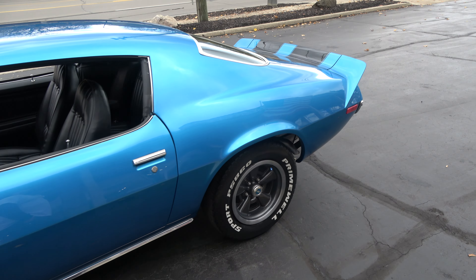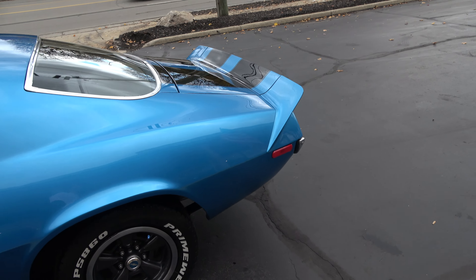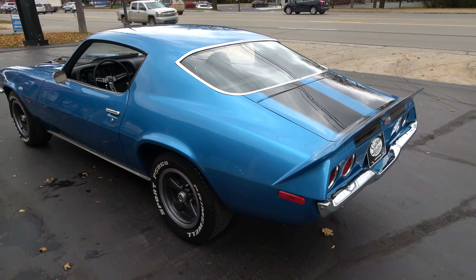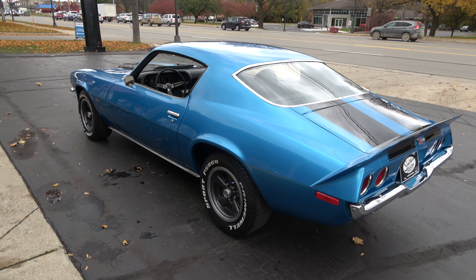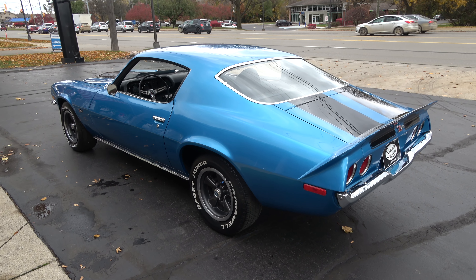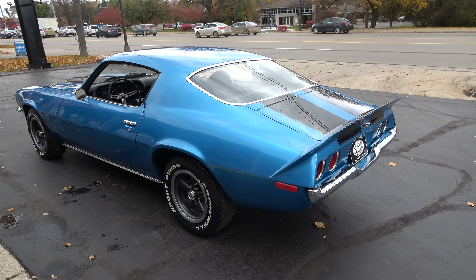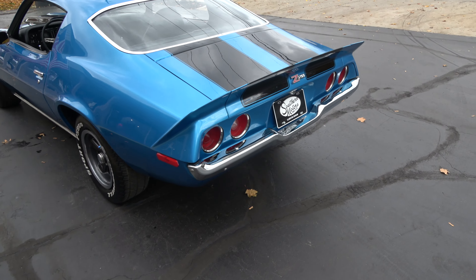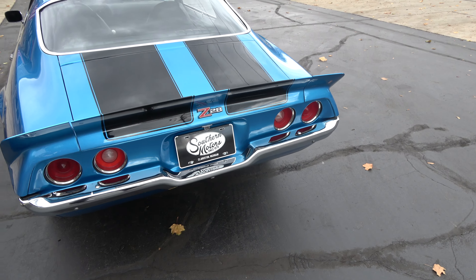Beautiful car though. This original color combination code 26, which is dark blue metallic. I think this was actually Mulsane blue a year or two before that is what they called it. But real pretty color combination. Of course they put all the black Z28 striping across the hood and deck lid. It's got the front and rear spoilers.